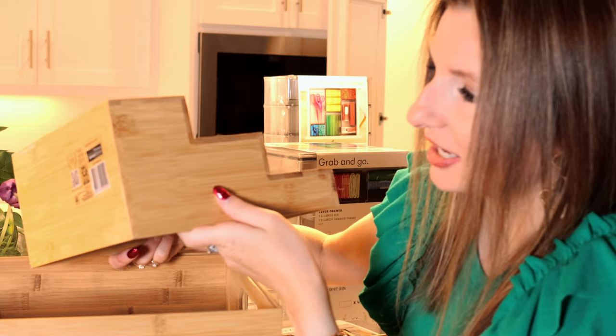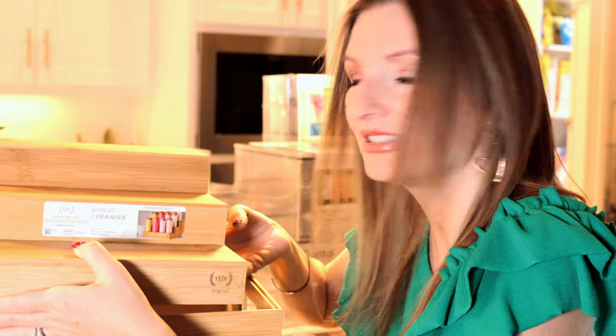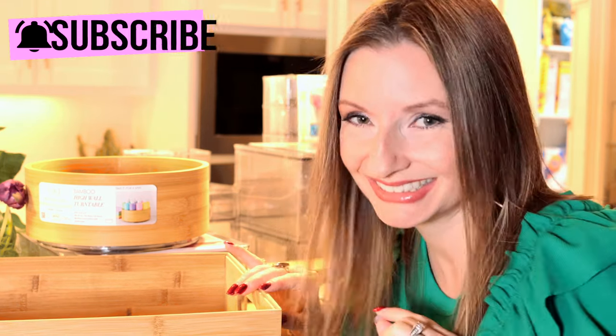It says right on them 'sturdy construction' — and it really is. I'm examining it and not seeing any defects. For the most part I think all of the products will be perfectly fine, and I have yet to find any flaws when it comes to the acrylic bins. I think that means it's time to move on to the acrylic bins.